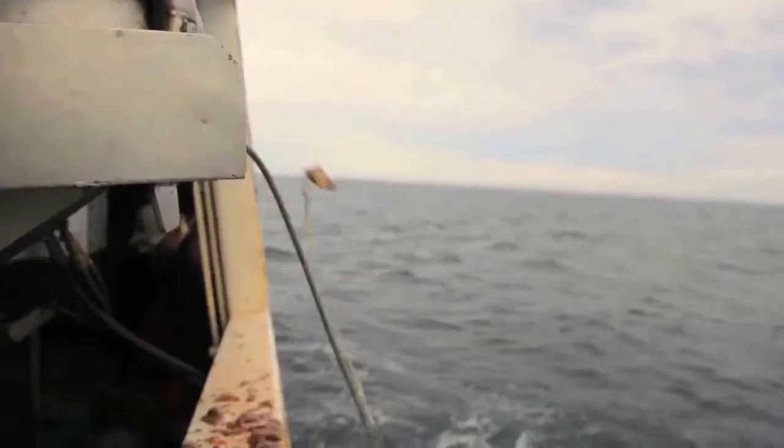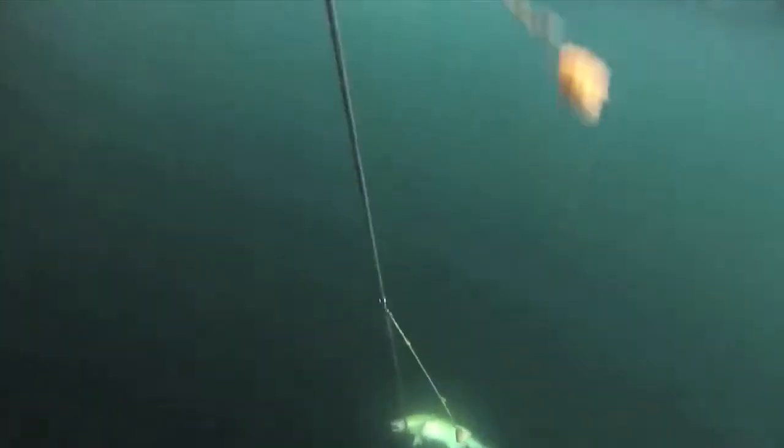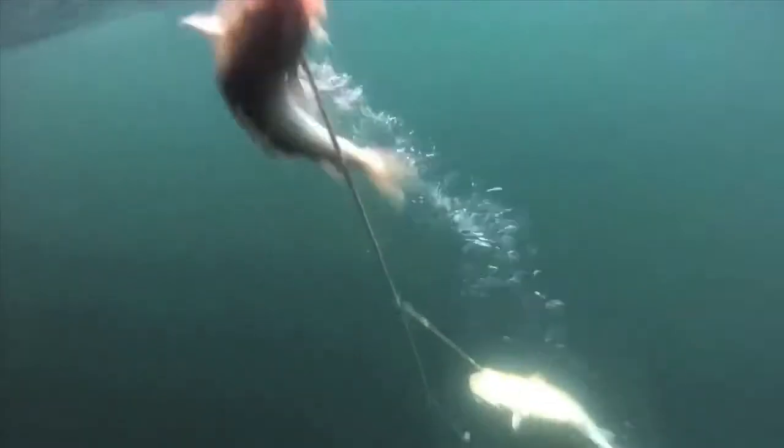Hooks are baited automatically as the ground line is set at sea. Alaska Cod is hauled on board one at a time, allowing careful handling to maximize quality.